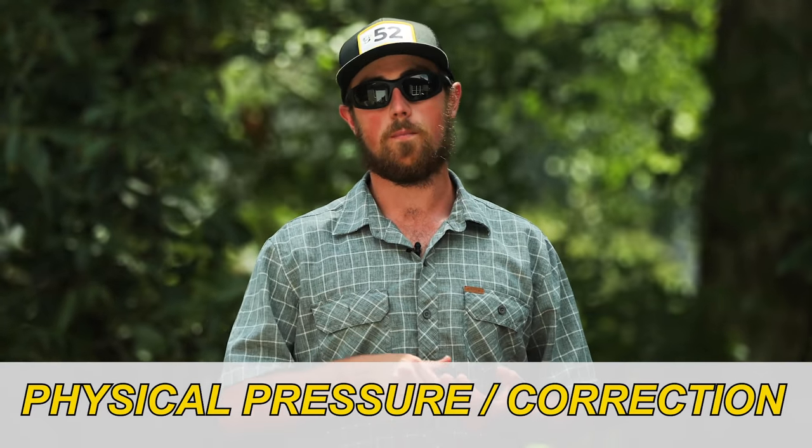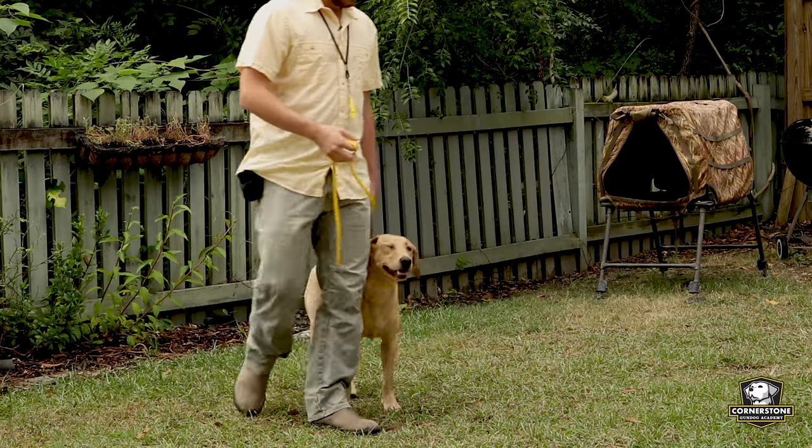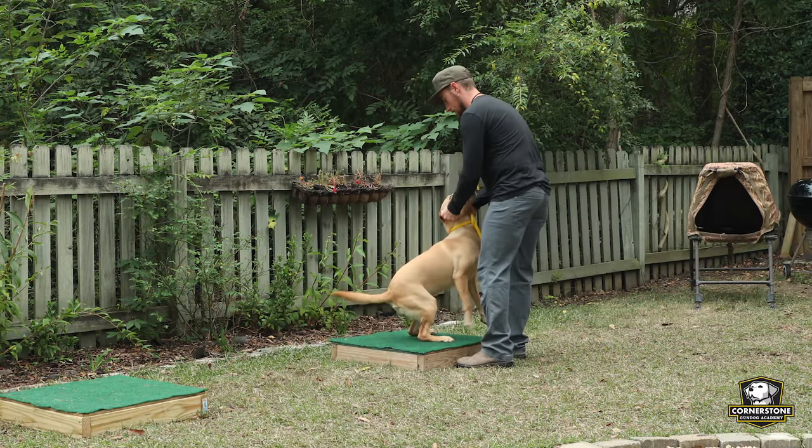Finally, there's physical correction or physical pressure, where you physically apply pressure in different forms — whether you're doing a tug on the lead, using a nick from an e-collar, or getting into your dog's space a bit and grabbing hold of their scruff and saying 'no,' then positioning them and putting them back where they're supposed to go. There are a few different ways you can apply all of these corrections or pressures.